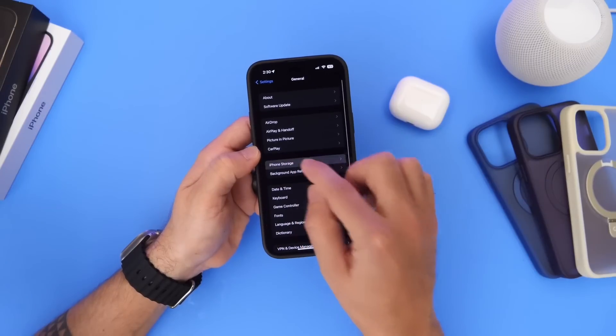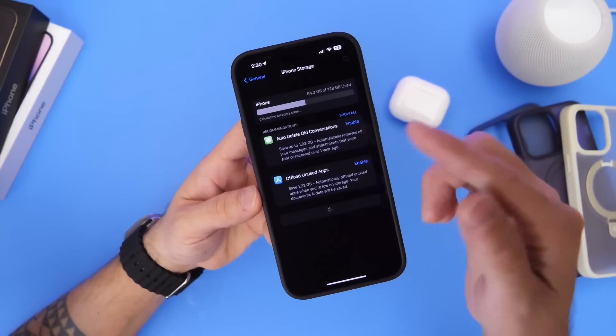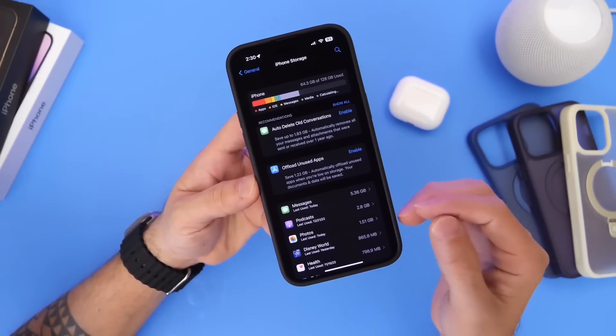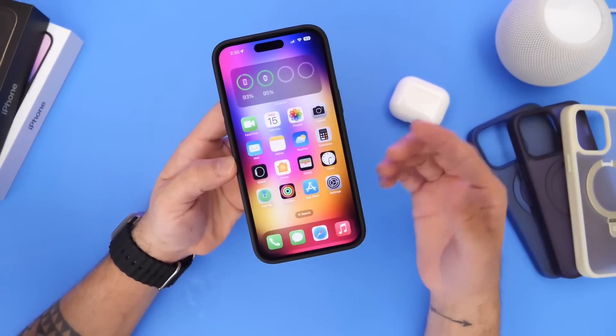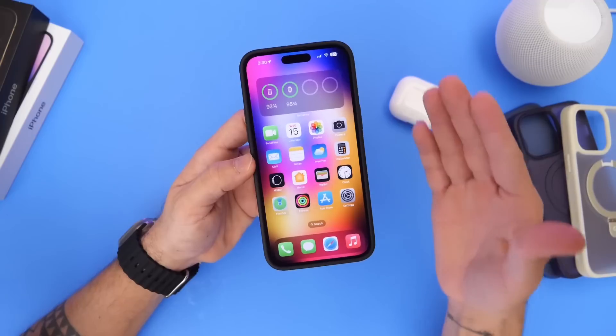Another issue was with iPhone storage. Many of you guys continue to report that the iPhone storage may appear full when it really wasn't — so of course, this is a bug. I haven't encountered this issue so far on 16.3.1, which I'm happy to report. But as always, I would like to hear from you in those comments down below — does your iPhone prompt you that the storage is full when you really do have storage left over?